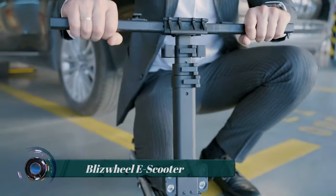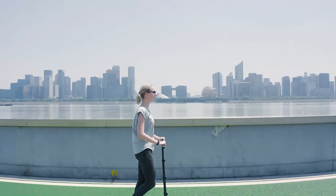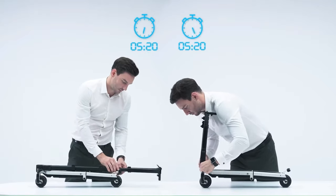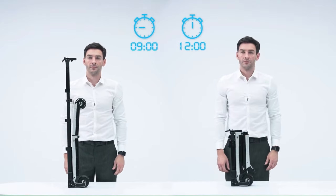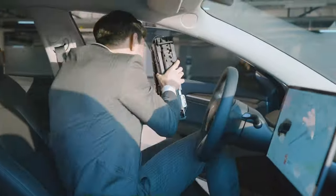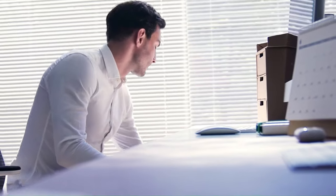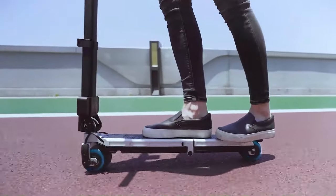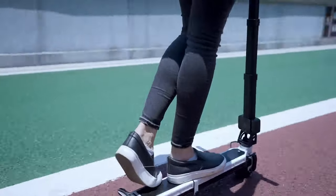The Blizzwheel e-scooter is an ultralight, portable, and compact electric scooter designed to be the most convenient way to get around town. It is 70% lighter than average e-scooters, weighing just 12 pounds, and can be folded down to fit in a backpack or under your arm. This makes it easy to take on public transportation, into stores, or even to your office. The Blizzwheel e-scooter is also very easy to use — simply unfold it, step on, and twist the throttle to go.